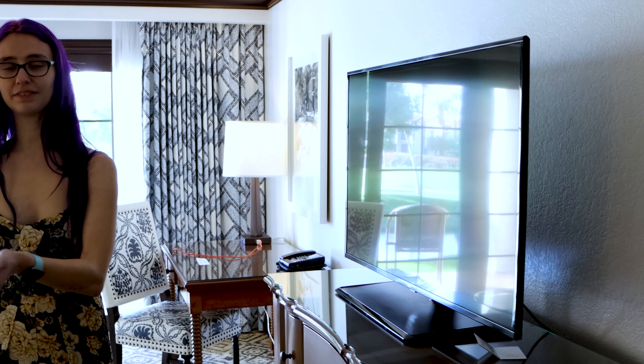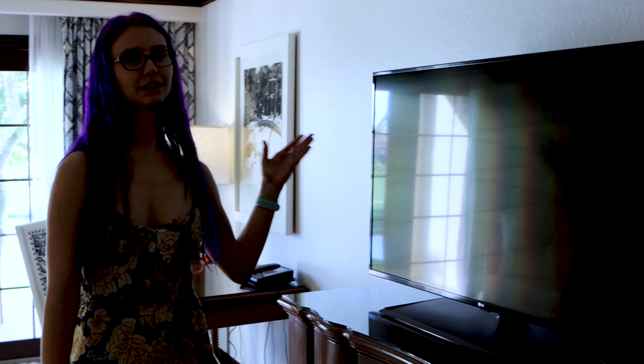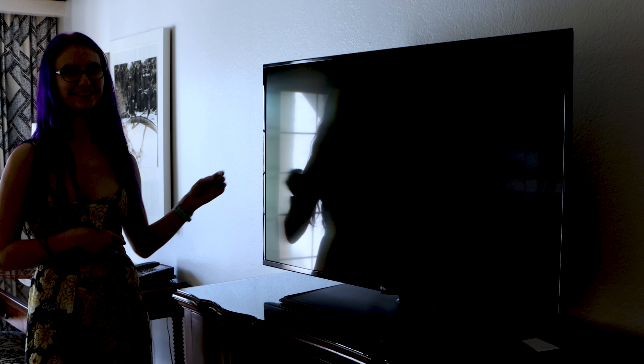We have a king bed and also a 42-inch TV that has normal TV and movies, which is super awesome to watch at night. One little thing we did find out is there are HD voice ports on the side that we could plug into.